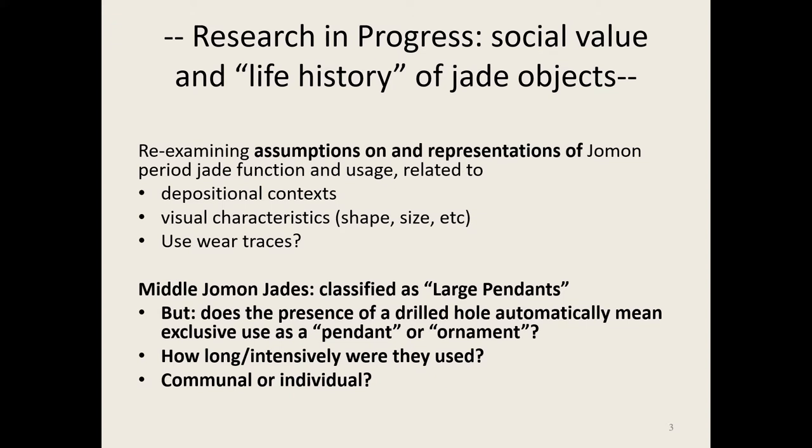I started out with these jades from my PhD research. I was very interested in the length of their use — whether they were heirlooms or much shorter-lived objects. My hypothesis, which I want to prove at a later stage, is that they were actually, in some cases, used over a very long time — generations passed on until the final end of their biography, their deposition.